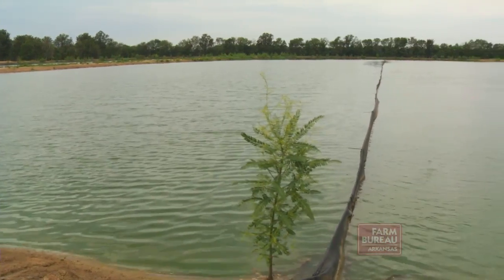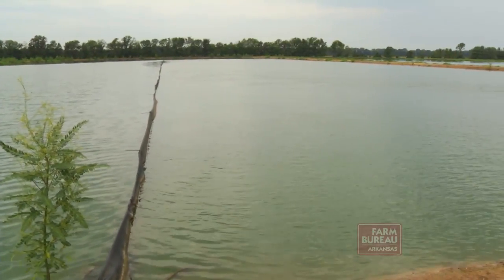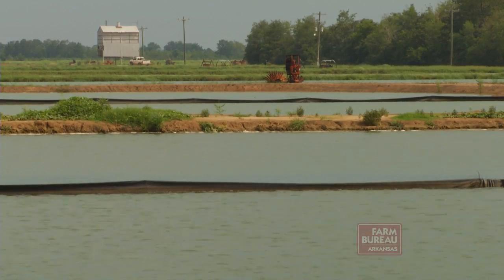Moyers and his father built and installed their own system at a cost of $10,000 to $12,000. Because of the expected increase in production and the higher price for their fish, they're taking advantage of this window of opportunity and are building 30 additional acres of ponds that will feature four more split pond raceways.